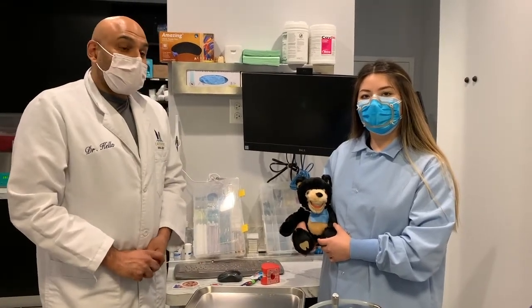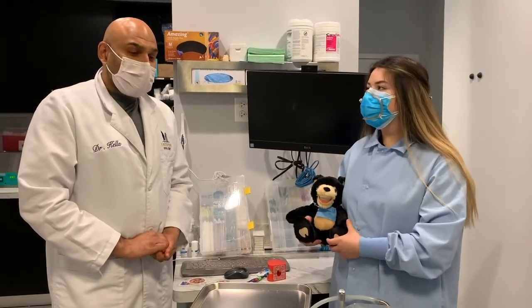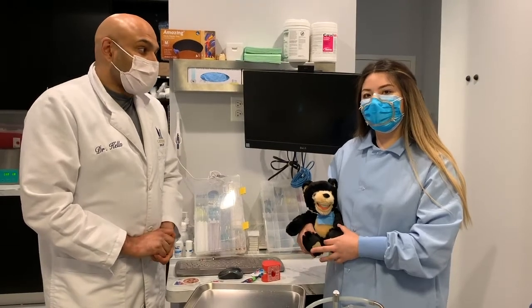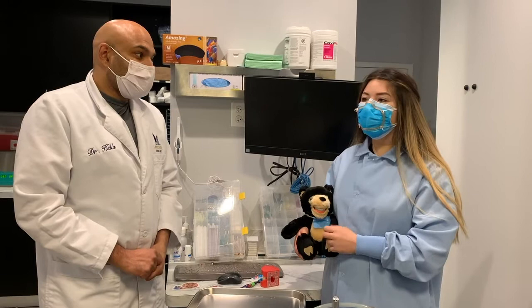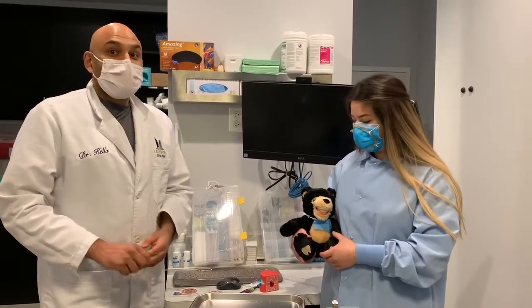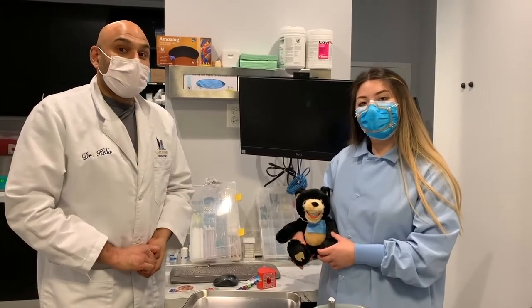Now Maria knows that sometimes my memory can be a little bit bad, so I need her help. Maria, can you tell me how long we're supposed to brush our teeth? We're supposed to brush our teeth for two minutes. Two minutes — good reminder! So every time you brush your teeth, make sure it's two minutes to keep your mouth nice and clean.